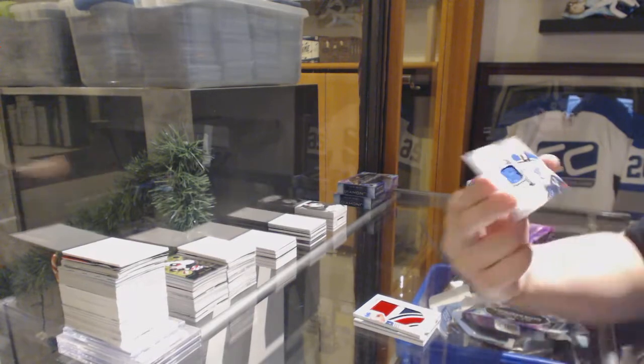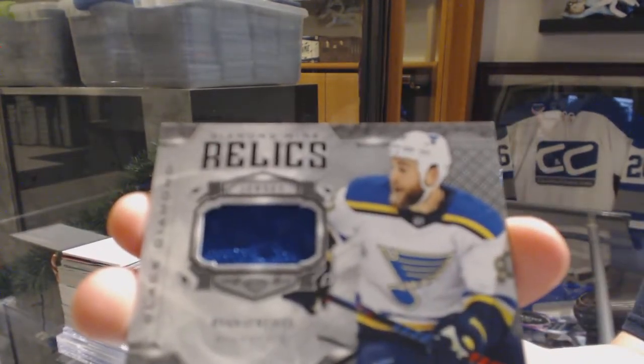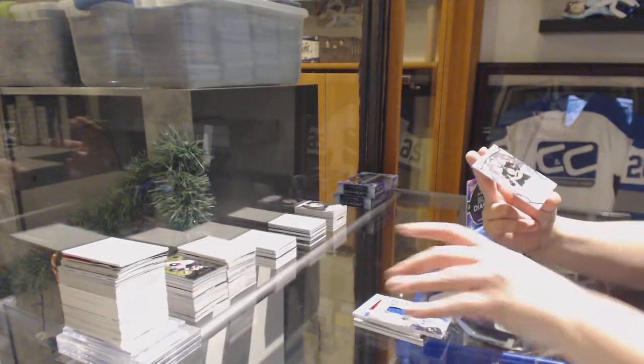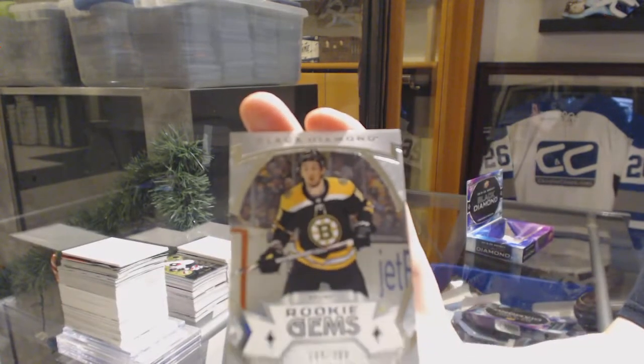Diamond Mine Relic Jersey for the Blues, Ryan O'Reilly. Is it frozen on the Gretzky? Because that would be funny. Rookie Jumbo number to 399, Zach Sanford for the Boston Bruins.